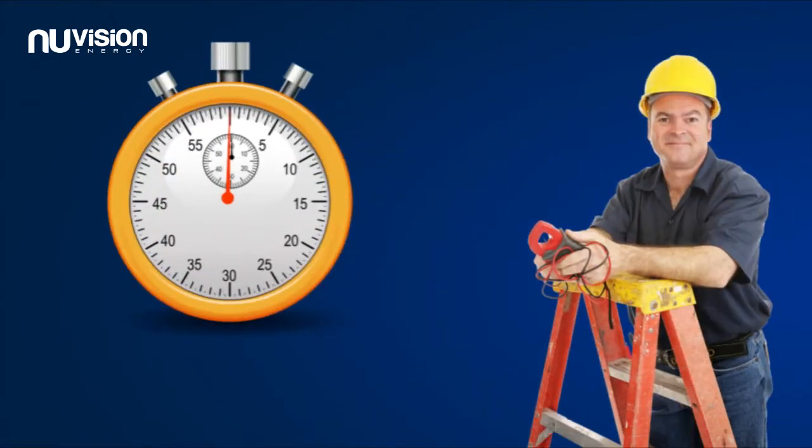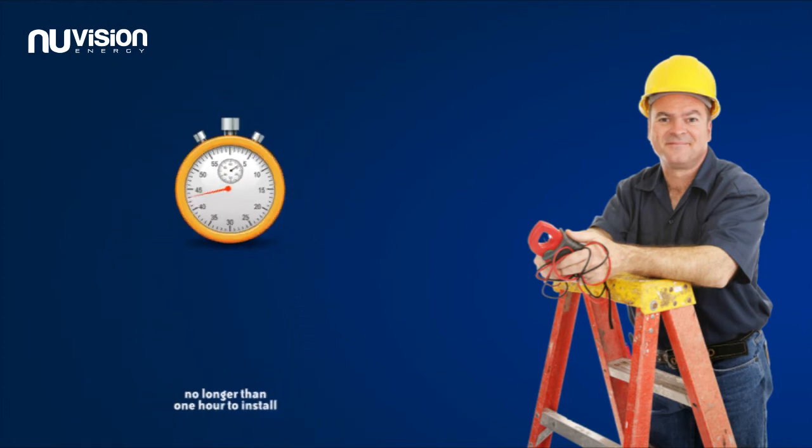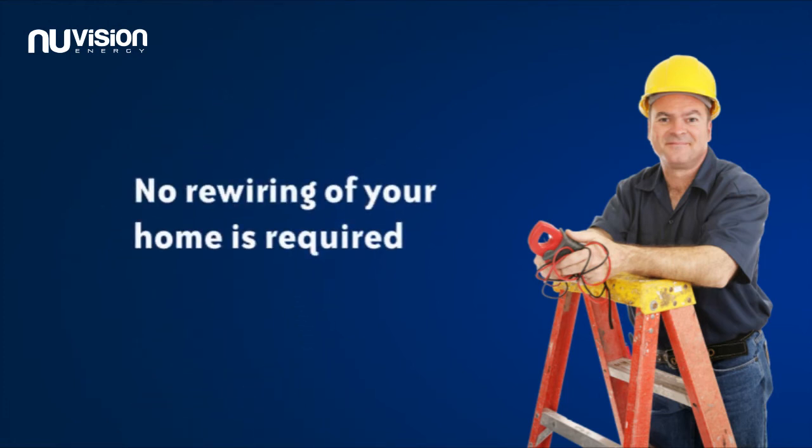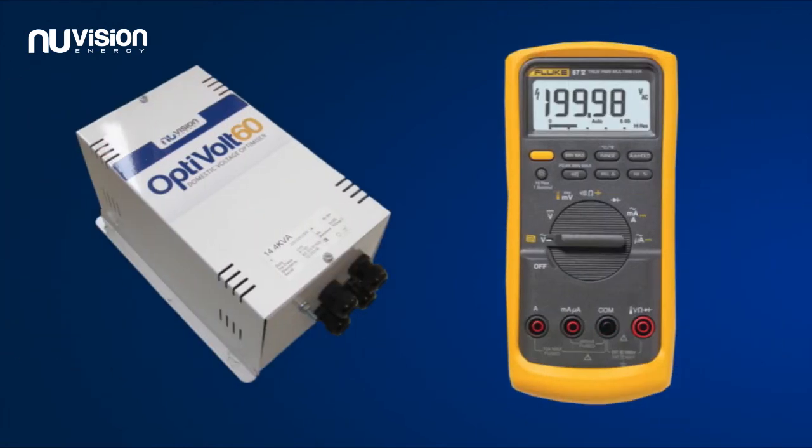The OptiVolt should take no longer than one hour to install by a qualified professional. No rewiring of your home is required and there is no need to change your electricity provider. Your installer can adjust the OptiVolt to maximize savings by setting the unit to the correct voltage for your property.